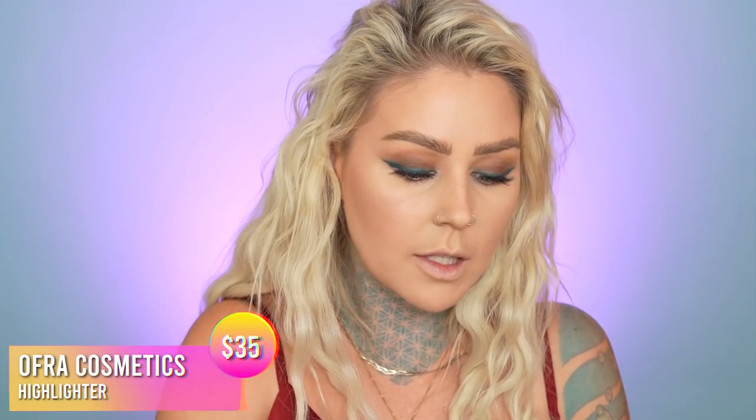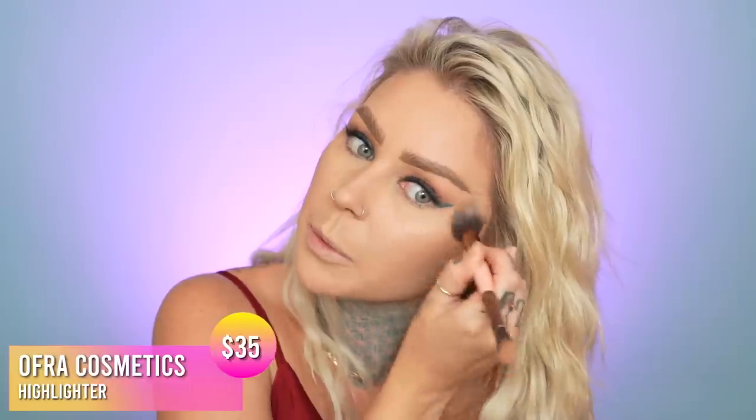This is like my all-time favorite highlighter — OFRA Highlight. OFRA as a brand in general has really really nice highlighters. I'm gonna put a little bit of this on my brow bone too. They have such nice highlighters. I think I have a lot of my OFRA highlight packed still, so I need to dig it out of some boxes. I freaking love their highlight.